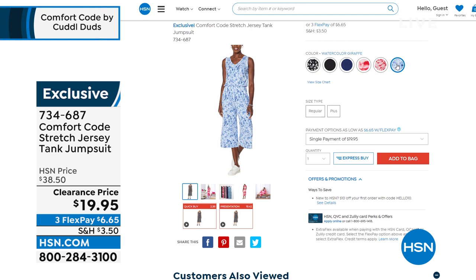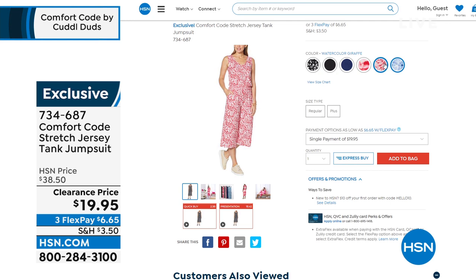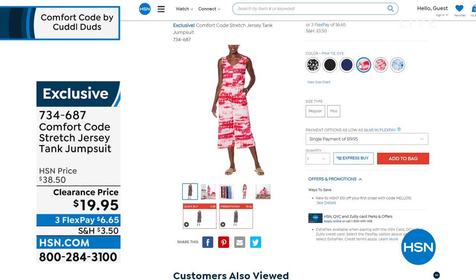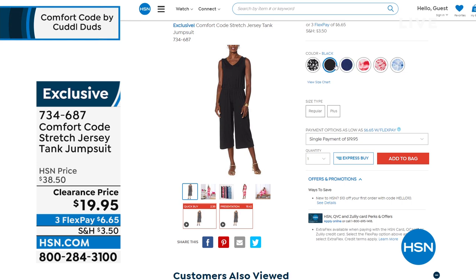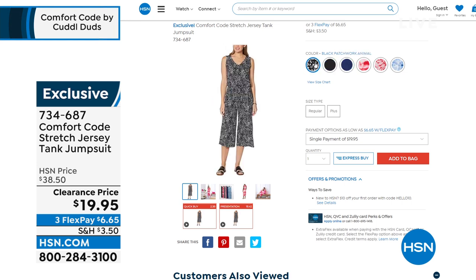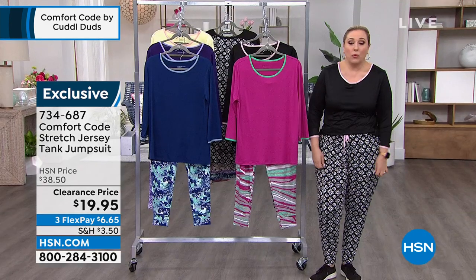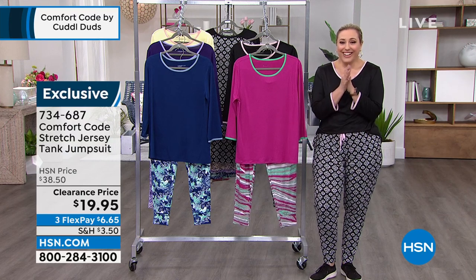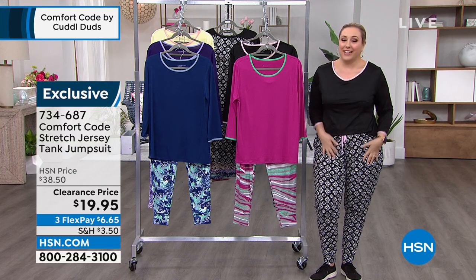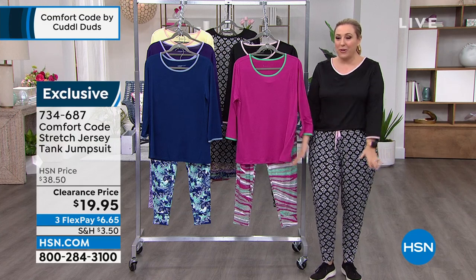It's perfect for summer. Colors include watercolor giraffe, blue depths, red tropical floral — which Donna's wearing — runway pink tie-dye, navy, black, and black patchwork animal. Throw a jean jacket on, put on a cardigan, add a cute necklace — wear high heels or flats, whatever you do it's going to be adorable. Now we're going to jump right into the outfit that I'm wearing from Comfort Code. One day only — it's our today's special.